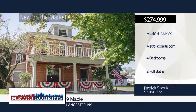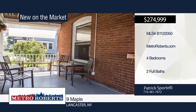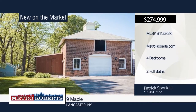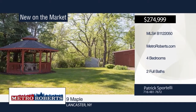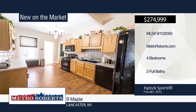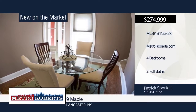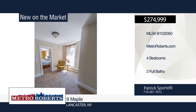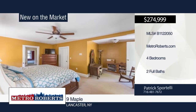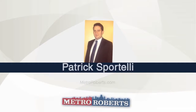Now is your opportunity to own one of the village of Lancaster's most impressive historical houses. This circa 1870 brick home on Maple Avenue has four bedrooms, two full baths, a walk-up attic, second-floor laundry, and a massive 25 by 20 foot living room. All mechanicals and roof have been recently done and there's a large brick two-story carriage house as a garage. Make a call to Patrick Sportelli to set up your private showing.